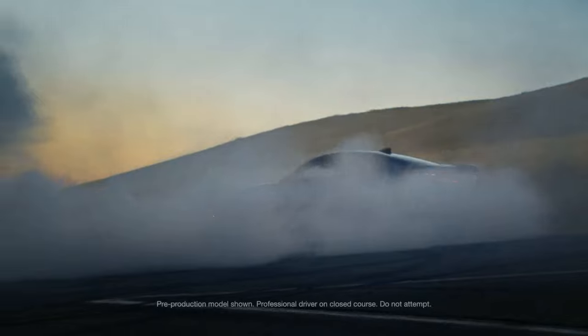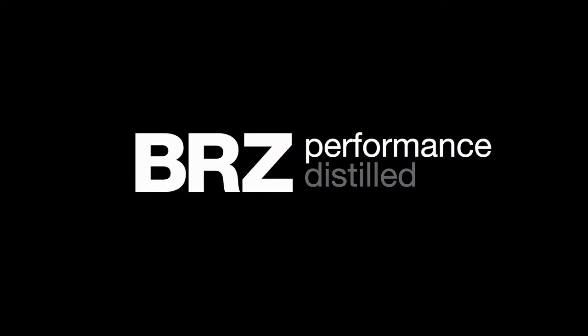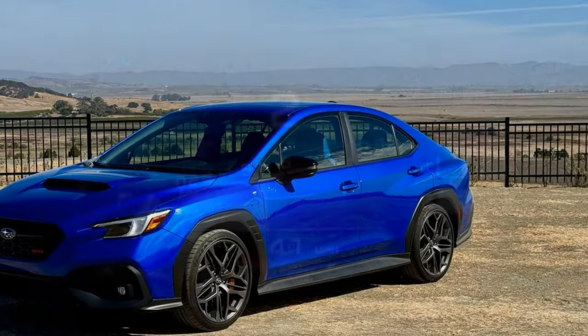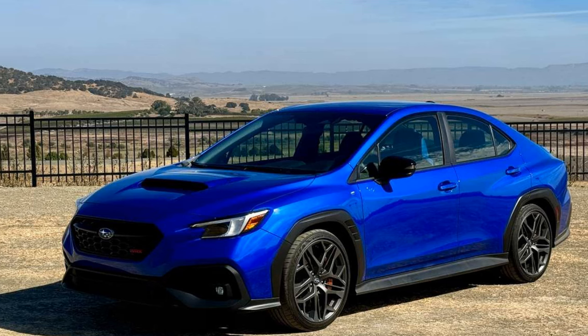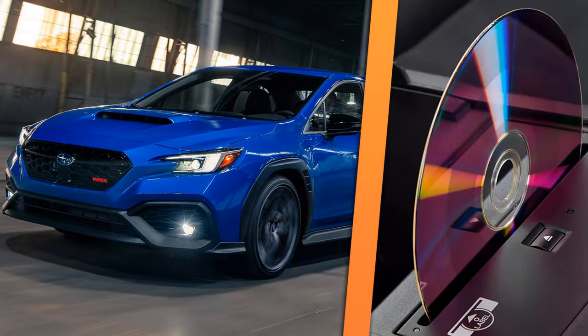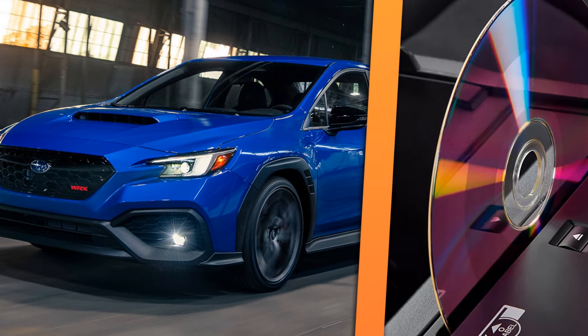It's been four years since the STI was discontinued, but Subaru's WRX continues in 2025 with a new TS trim, where TS stands for Tuned by STI. While the TS badge has appeared on BRZ sports cars and even the Forester in Japan, this is the first time it's available on a WRX in the US.